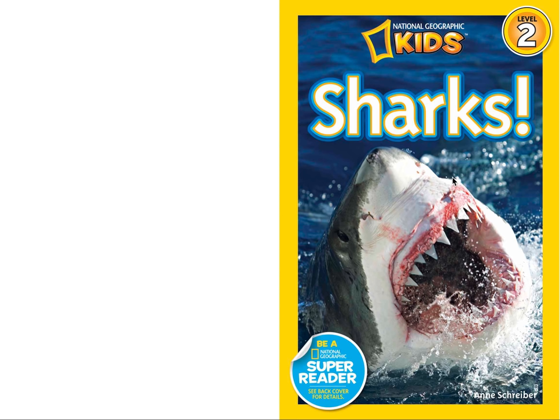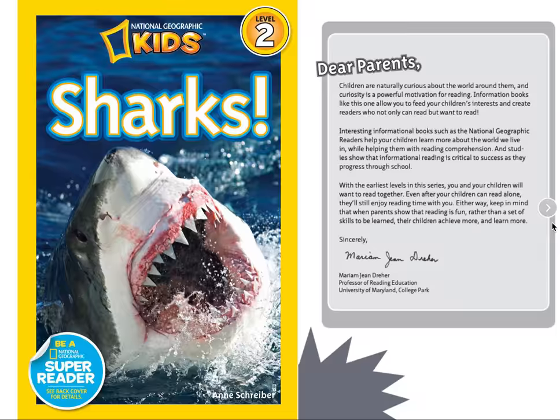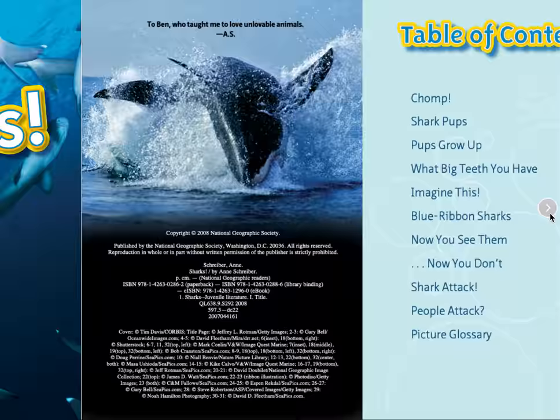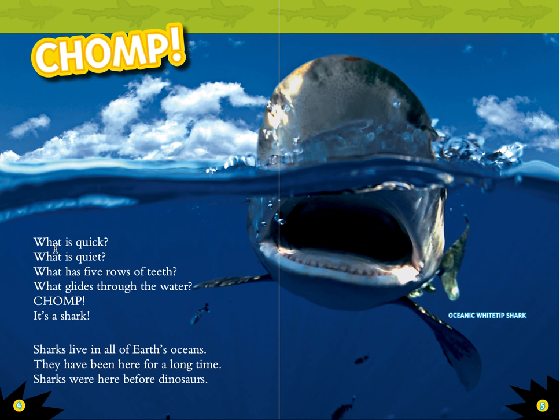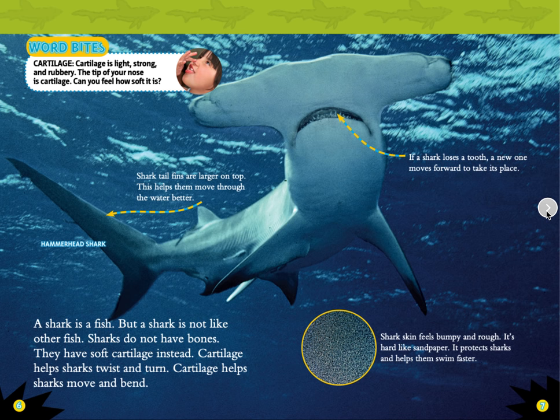Sharks by Ann Schraber. Chomp! What is quick? What is quiet? What has five rows of teeth? What glides through the water? Chomp! It's a shark. Sharks live in all of the Earth's oceans. They have been here for a long time — sharks were here before dinosaurs.